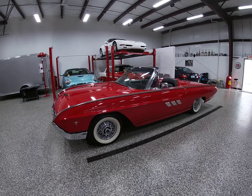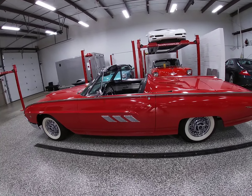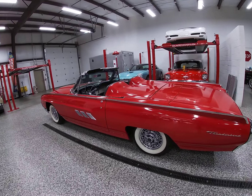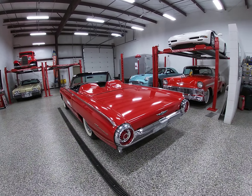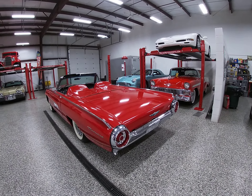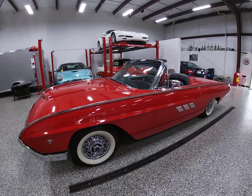Hello everybody, Dave again here at Online Motor Sports. What I'm going to do in this video is give you a cold start demonstration, work some of these power windows, and then get this thing outside for some outdoor photos. This is our 1963 Ford Thunderbird Sports Roadster, one of 1,455 ever built.